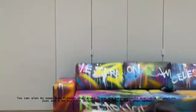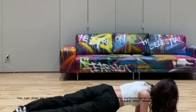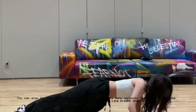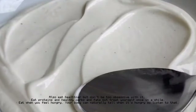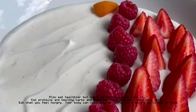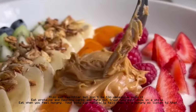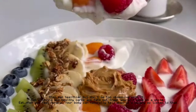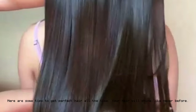You can also do K-pop fitness challenges — there are many workouts available on YouTube. Just don't be too hard on yourself and take breaks when needed. Eat healthier but don't be too obsessive about it. Eat proteins and healthy carbs and fats, but treat yourself once in a while. Eat when you feel hungry — your body can naturally tell when it's hungry, so listen to that.